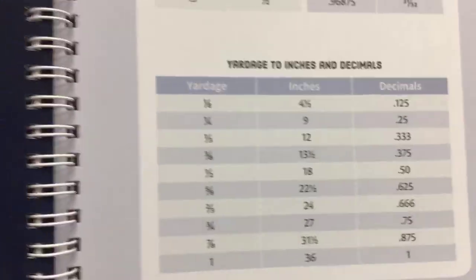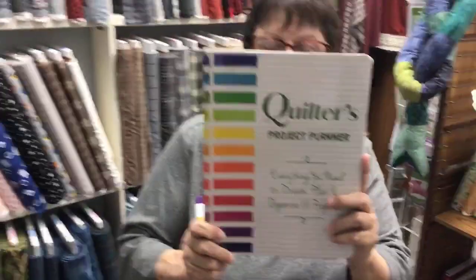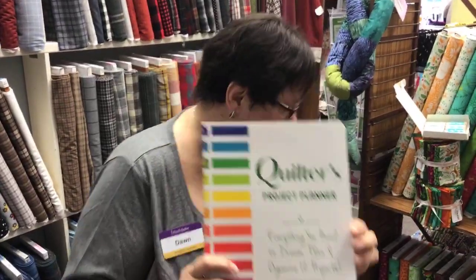I have this tacked up on my wall in front of my sewing machine, and laminated in one of my totes that I take to retreats. It's all kinds of good information on binding, backings, and all kinds of good info. This just came in — it's $19.95, it's by Stash Books, and I think it's a really, really nice planner.